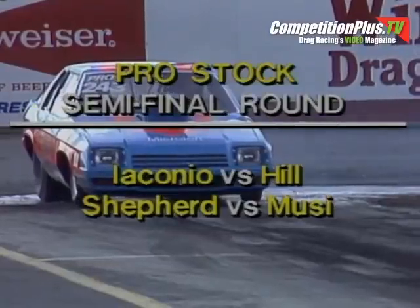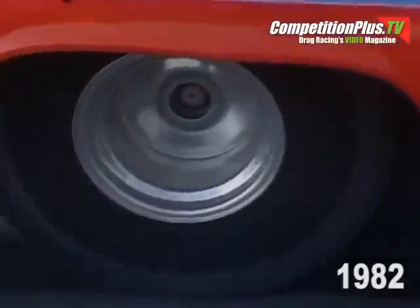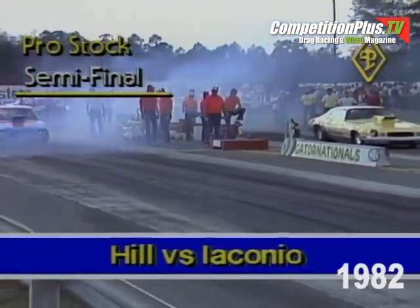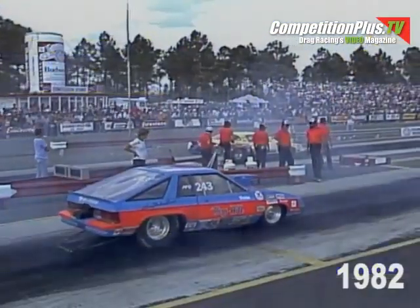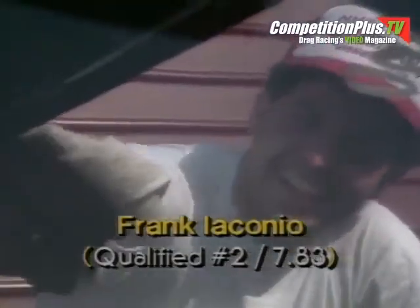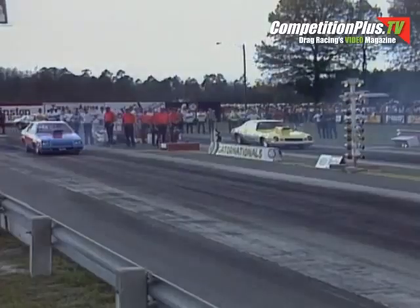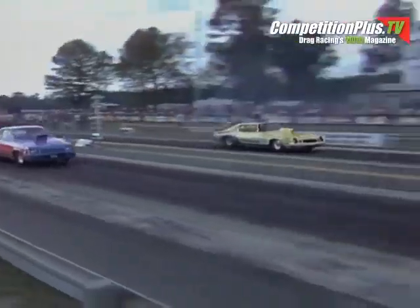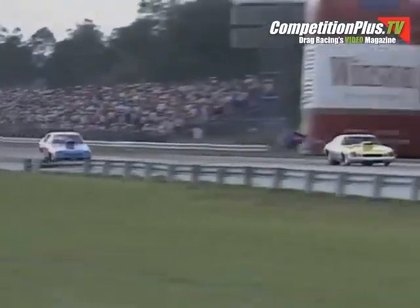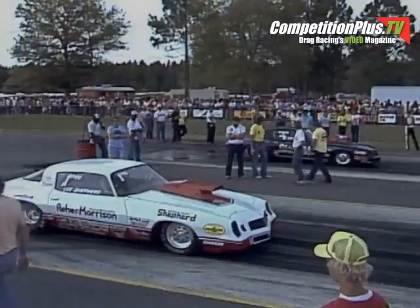The story here at the Gator Nationals is the semifinal round of Pro Stock Eliminator. Thus far, we've only been watching nitro-burning supercharged cars. Now we'll take a look at the ultimate factory hot rod — the Pro Stock. It'll be Roy Hill matched against Frank Iaconio in the semifinal round. It'll be an '82 Charger in the near lane driven by Hill against Iaconio and his flying Chevrolet, the number two qualifier at a 7.83 second elapsed time. Hill qualified number eight at 7.96. Frank Iaconio with a big lead right off the starting line, and Frank extends that margin as he crosses the finish line about three lengths ahead at a 7.90 second elapsed time. Frank Iaconio winning over Roy Hill.